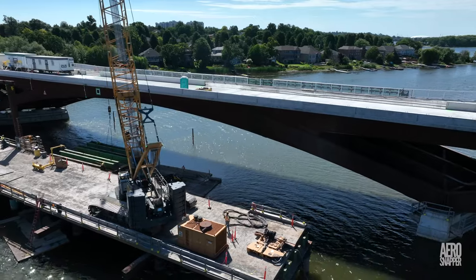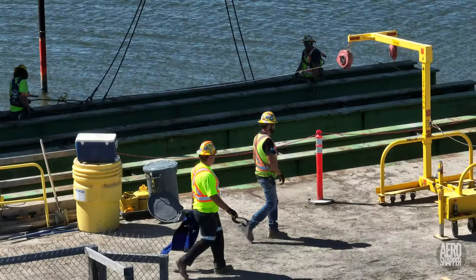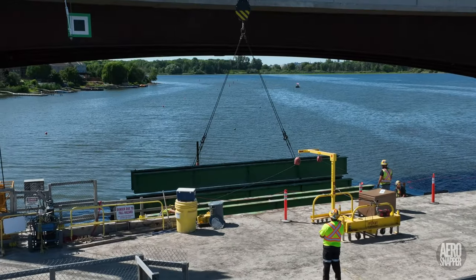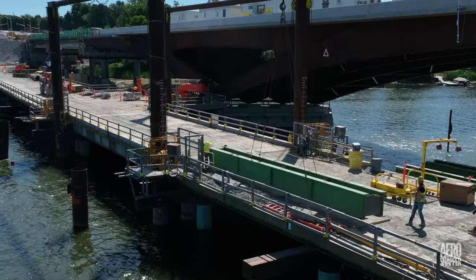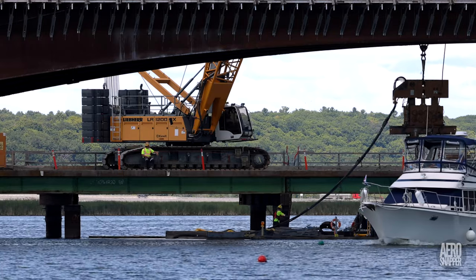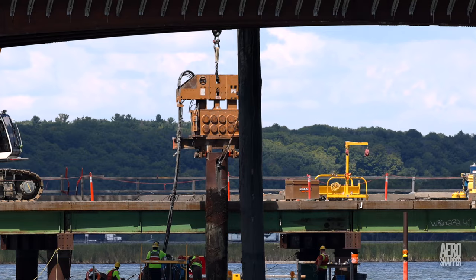Dylan would have noticed work progressing steadily to remove the massive stringers, or beams, that were major components of the temporary trestle roadway. Removal of the stringers, of course, enabled the removal then of the piles that had supported them.